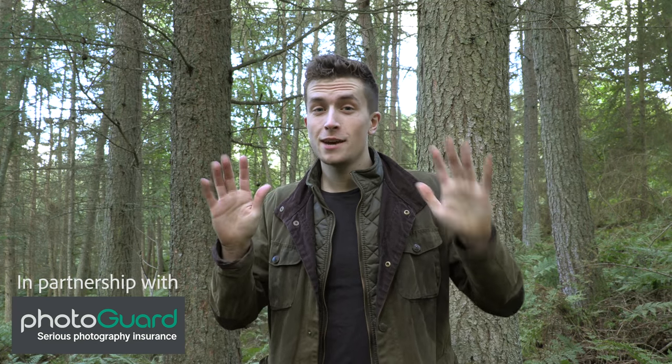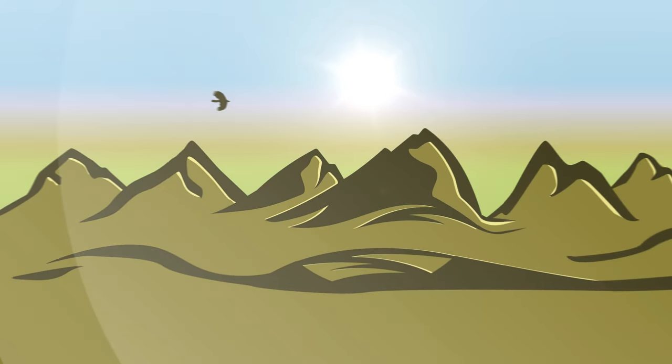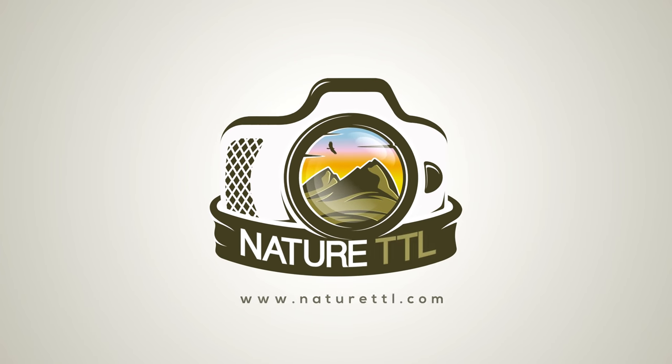Hi guys, it's Will Nichols here for NatureTTL.com and today I've got 10 tips for you to improve your wildlife photos. I've been writing wildlife photography tutorials over on the main NatureTTL website for a number of years now, but there are always some tips I find myself coming back to again and again because they're just so good at improving wildlife photos in an instant. So whether you're stuck in a rut, trying to take your pictures to the next level, or whether you're relatively new to photography, hopefully these 10 tips are going to help you out.